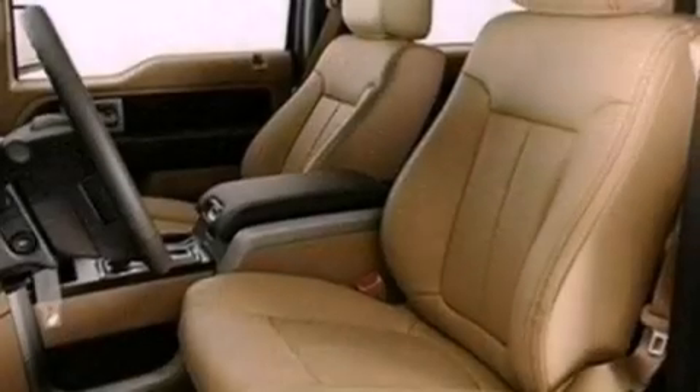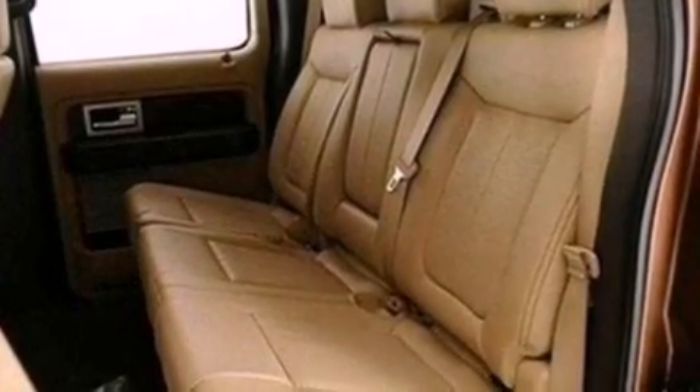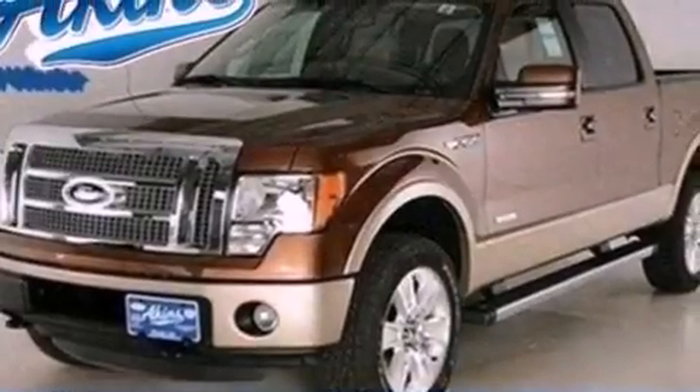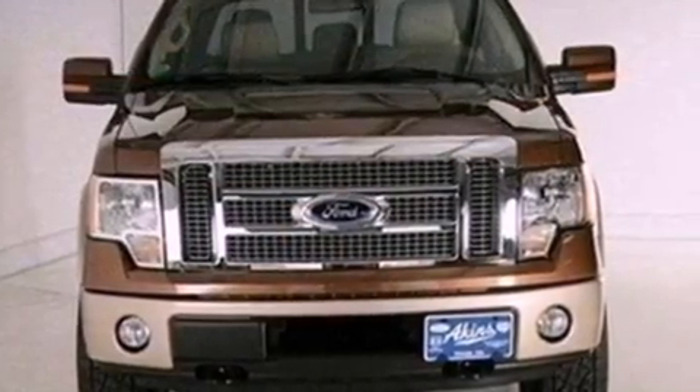The following features are also included: adjustable driver pedals, memory settings for the driver's seat positions so you can recall your favorite position with the push of one button, cruise control, automatic locking wheel hubs, an engine immobilizer theft deterrent system, front fog lights, 12-volt power outlets, dusk-sensing headlights, air conditioning with automatic climate control, and leather seats that provide great support and create an overall luxurious feel.